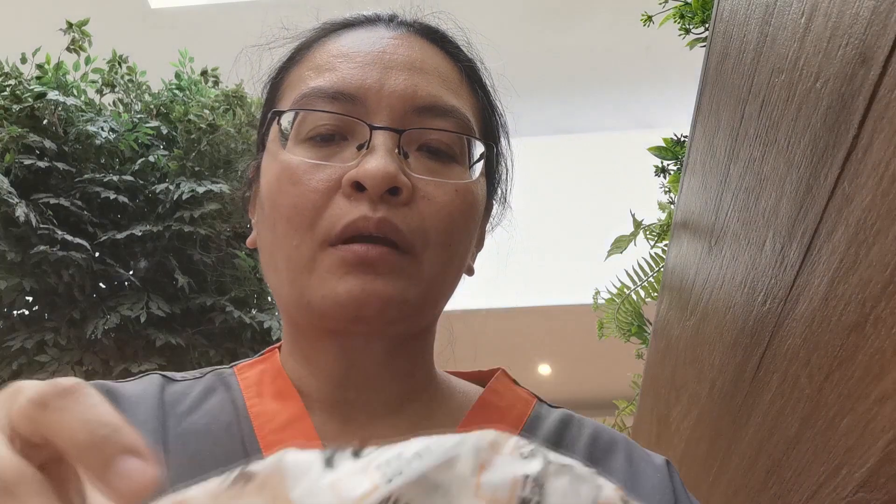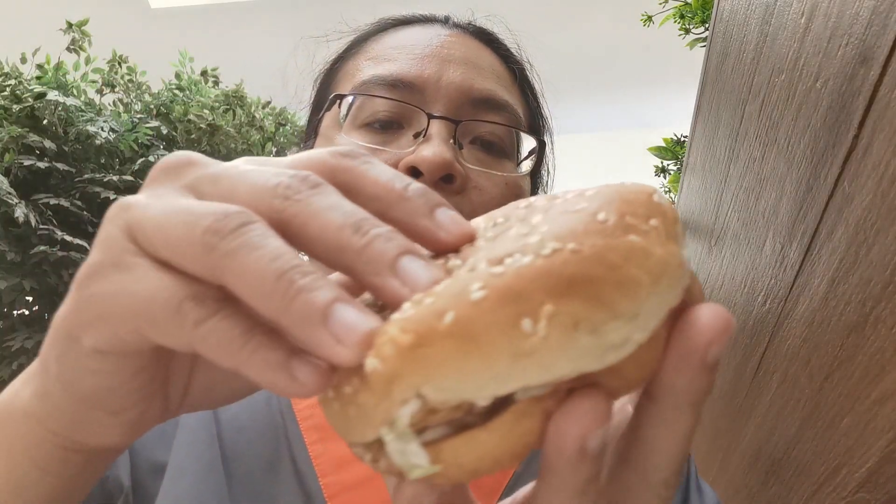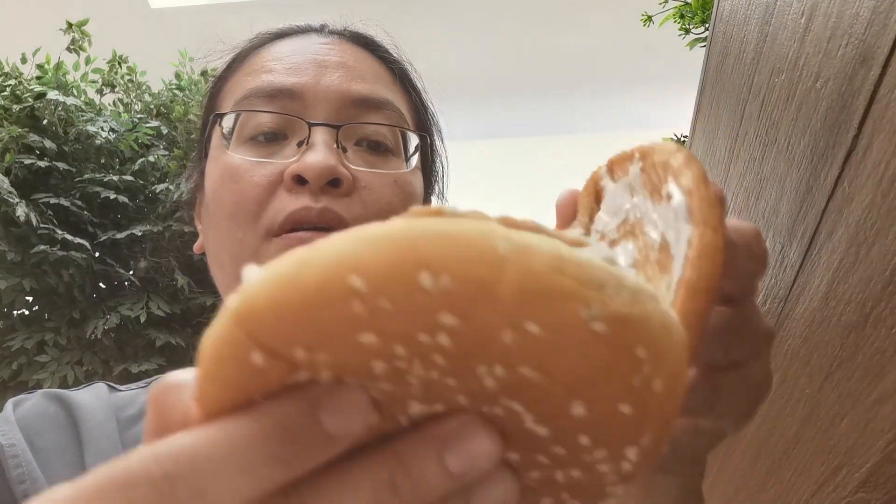The only difference is the size and there's a little bit more salt in this longer burger. Now let's try the crunchy burger from Texas Chicken. This one has a similar sesame bun, more lettuce on top, and more mayonnaise at the bottom.